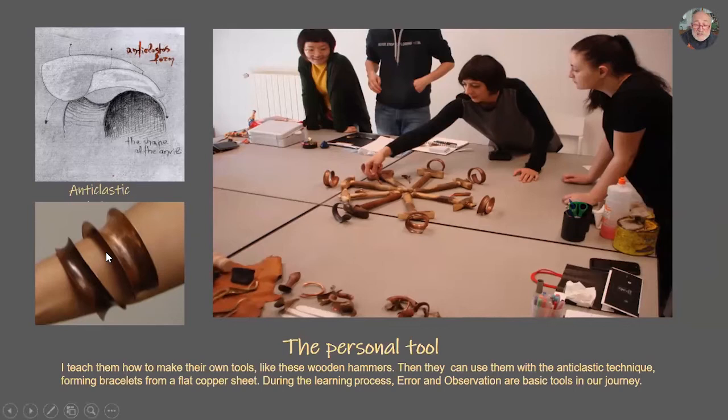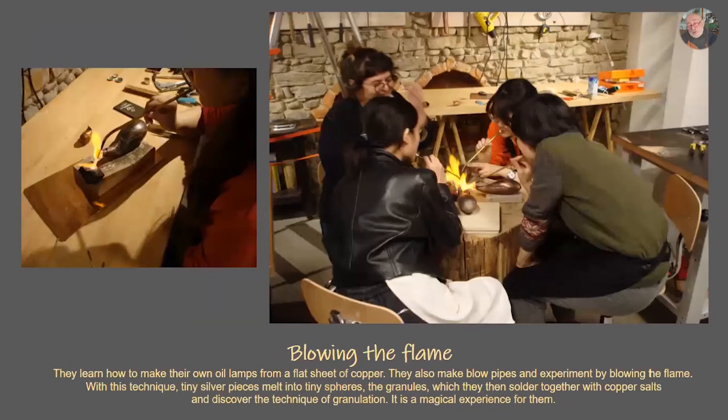Error and observation are the basic tools in this journey — something I learned from all this experience with archaeologists. Another magical journey is to understand the power of the flame, the energy, how we can use the flame as a tool. They make their own oil lamps, their own blowpipes, and they start playing. By playing, they make their own granules, they make their copper salts, and slowly they join them together — the granulation technique.